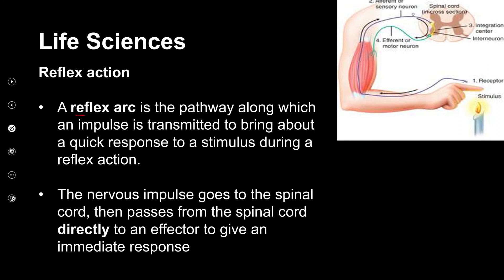You must know the difference between a reflex action and a reflex arc. The arc is the pathway along which the impulse is transmitted to bring about a quick response — basically the road that the impulse takes. The action is the actual quick automatic action. The nervous impulse goes to the spinal cord, then passes directly to the effector — it doesn't go to the brain.